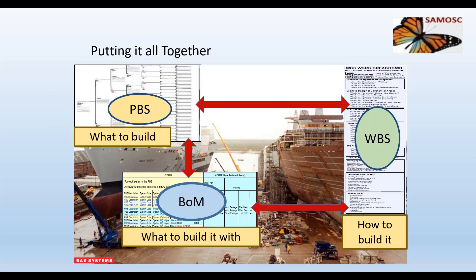Putting it all together, the primary data subsets in a single source database could be: the product breakdown to define the ship and what is to be built; the building material to identify what to build it with; and the work breakdown to state how to build it. These data sets can be interfaced using the unique instance number as a reference key.